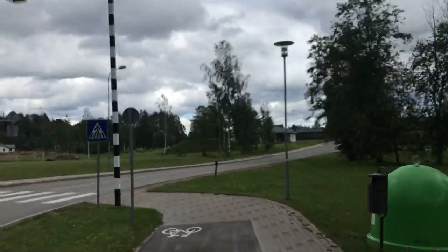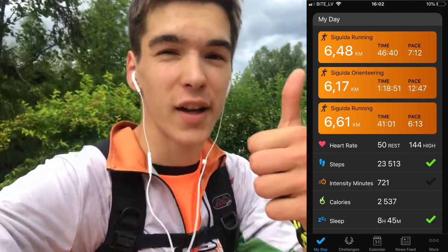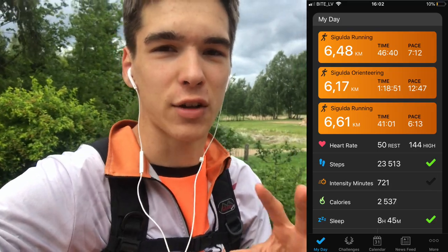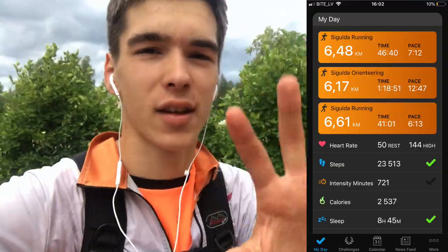I think I got lucky because I'm closing in on home. I hope you all enjoyed this orienteering video. Please do like this video if you'd like to see more walkthroughs of me going through an orienteering course. Other than that, I'll see y'all next time — goodbye!